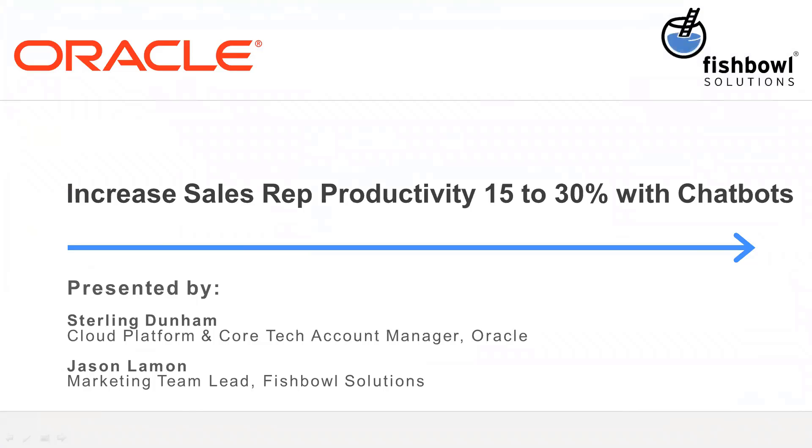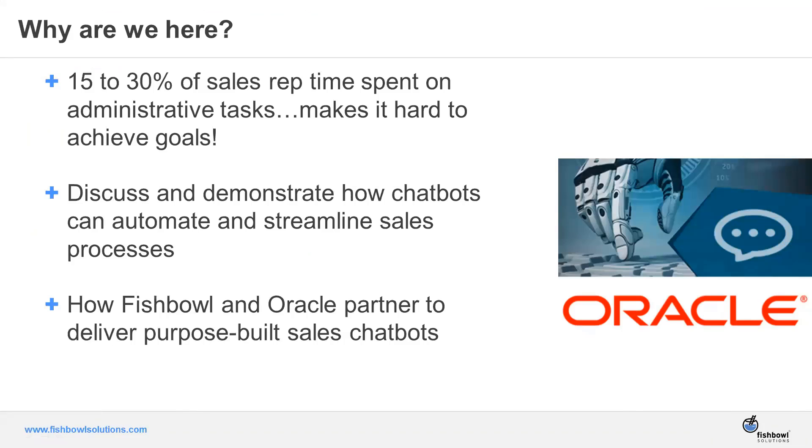Good morning. My name is Jason Lehman. I'm the marketing team lead at Fishbowl Solutions. Happy to be joined by my partner at Oracle, Sterling Dunham. And today we're going to talk about how chatbots can help increase sales rep productivity by 15 to 30%.